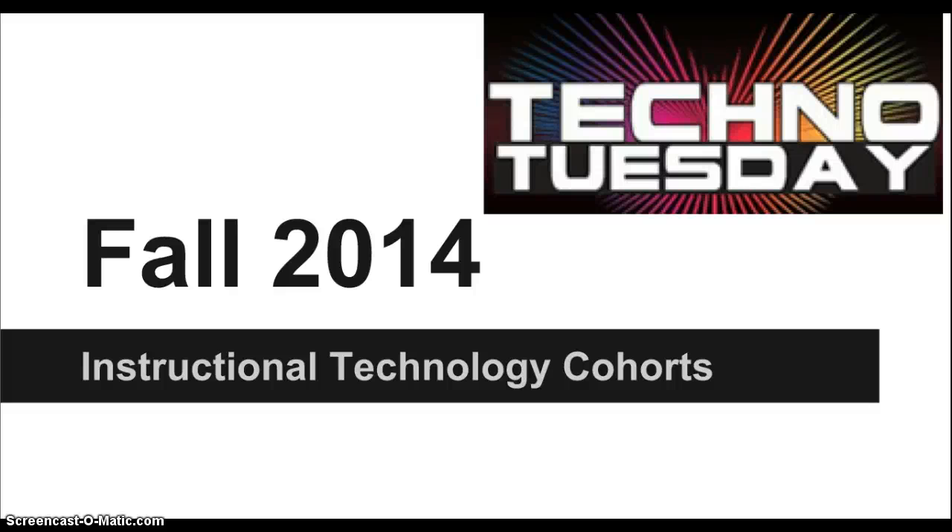Hello, Clark Central teachers, administration and staff. This is Carrie Sigmund, and I just wanted to give you a quick overview of Techno Tuesday that is coming up starting next Tuesday, once a month, in the fall of 2014. We're going to be focusing on Instructional Technology Cohorts, and I want to give you a little more information about it to encourage you to come next Tuesday to get started.